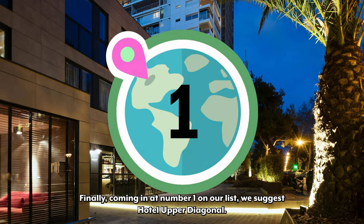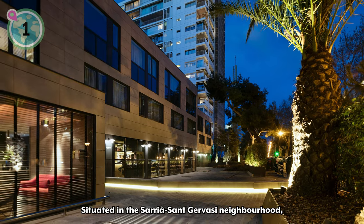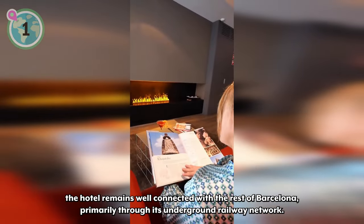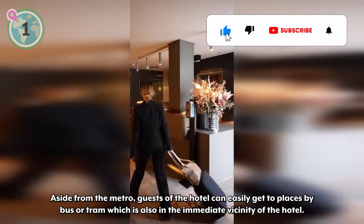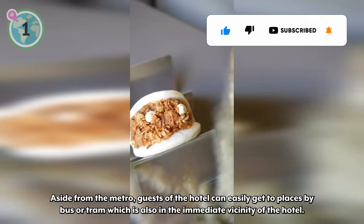Finally, coming in at number one on our list, we suggest Hotel Upper Diagonal. Situated in the Sarrià-Sant Gervasi neighborhood, the hotel remains well connected with the rest of Barcelona, primarily through its underground railway network. Aside from the metro, guests of the hotel can easily get to places by bus or tram, which are also in the immediate vicinity of the hotel.